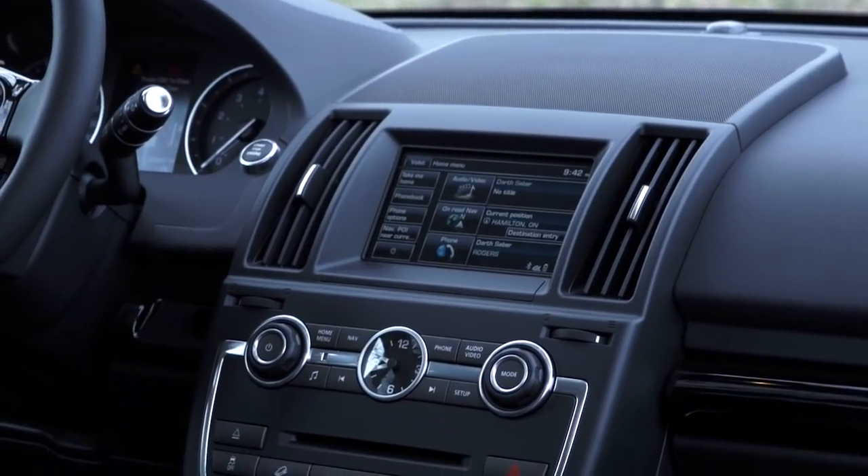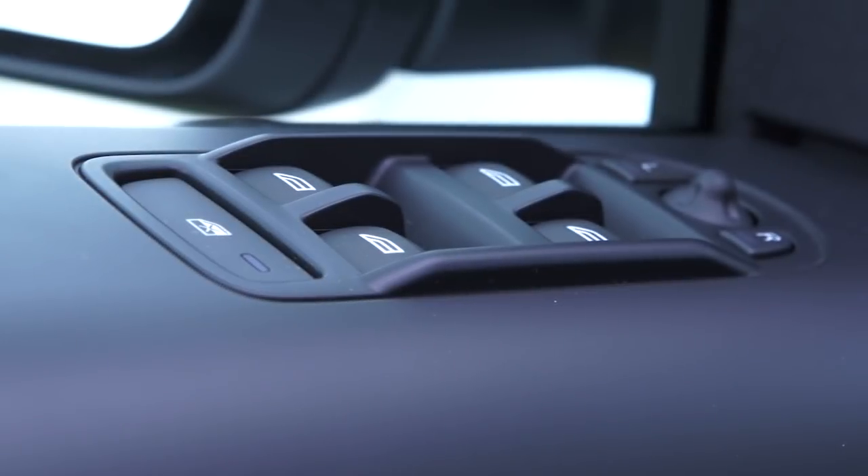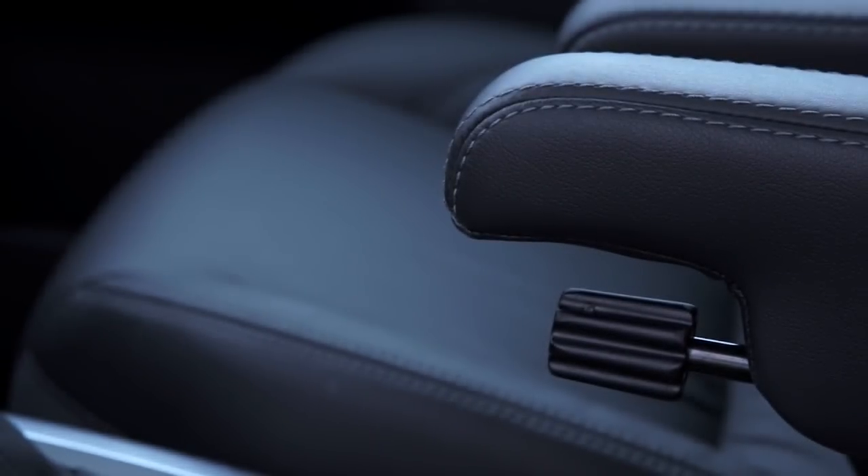And we do have to talk about the elephant in the room, which is Land Rover's reputation for reliability. It is getting better according to consumer advocate groups, but I would still recommend thinking about an extended warranty if you're buying one of these.